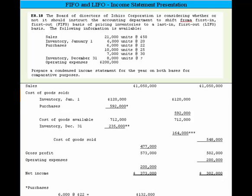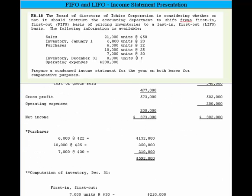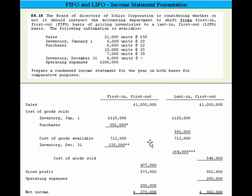Let me show you how we calculated purchases: we take 6,000 times $22, plus 10,000 times $25, plus 7,000 times $30, and add that up to get $592,000. Next, we have to compute cost of goods available, and this is the same whether we're using FIFO or LIFO — we add the beginning inventory and purchases to come up with $712,000.